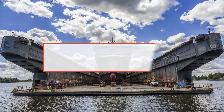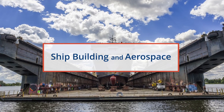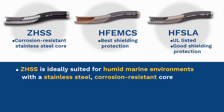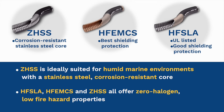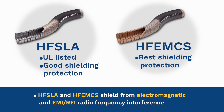For shipbuilding and aerospace applications, safety, UV resistance, shielding capabilities, and durability are critical. Conduits should be free of halogens in the event of a fire and offer flame-retardant qualities. Type CHSS is ideally suited for humid marine environments with a stainless steel corrosion-resistant core. Types HFSLA, HFEMCS, and ZHSS all offer zero halogen, low fire hazard properties. Types HFSLA and HFEMCS shield from electromagnetic and EMI RFI radio frequency interference.